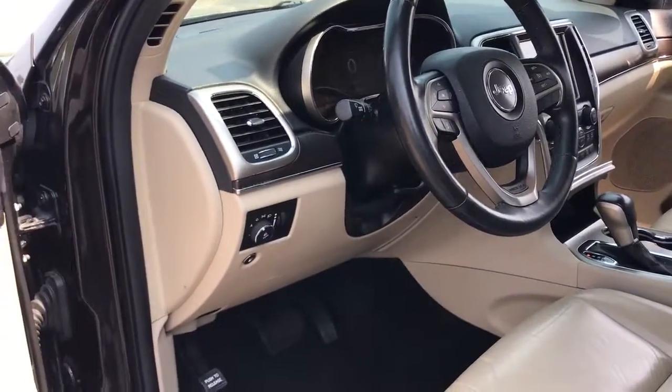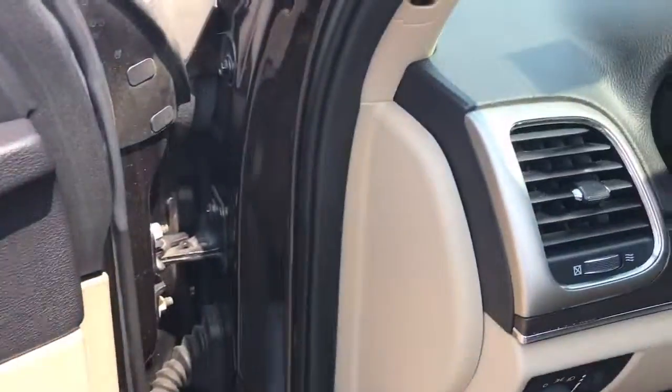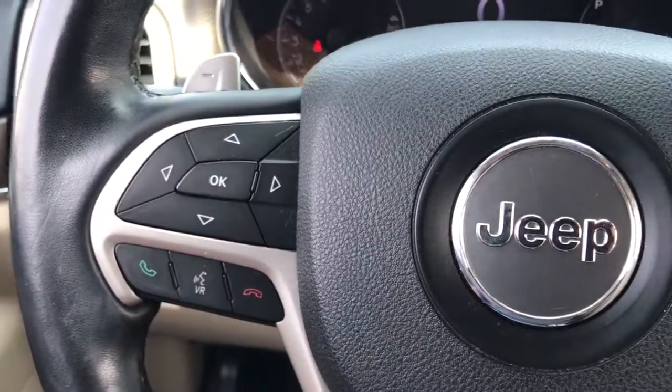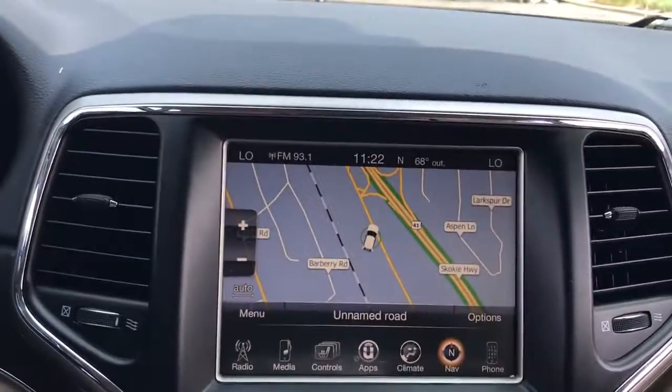These are just some of the great options this vehicle comes with: heated steering wheel, keyless entry, heated rear seat, power liftgate, heated mirrors, fog lamps, satellite radio, power passenger seat, power driver seat, and heated front seat.